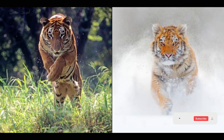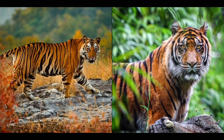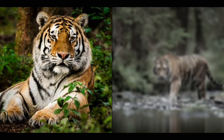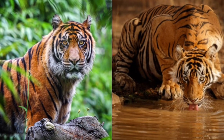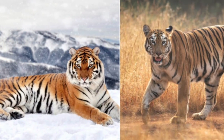Number seventeen: Bengal tigers have more conservation efforts benefiting them, such as Project Tiger, the Save the Tiger Fund, and WWF, while Siberian tigers rely on initiatives such as the Amur Tiger Program, the Siberian Tiger Project, and the International Tiger Coalition. That's all for this video — I hope you enjoyed this comparison. Make sure to give this video a thumbs up and subscribe to this channel. There's plenty more to come and I'll see you in the next one.